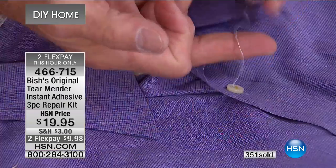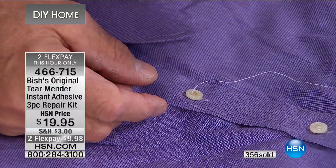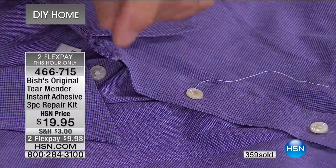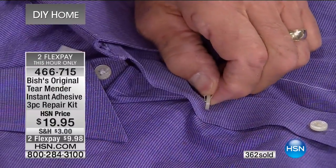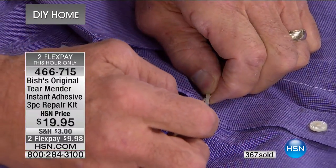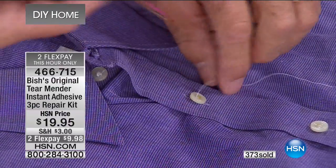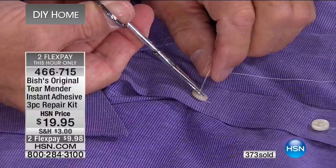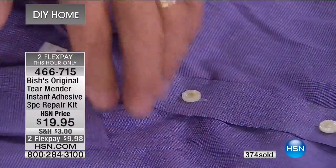Just like we showed earlier — here's a loose thread on a button. A loose thread causes the button to fly off. Not with Tear Mender. What you do is lift it up a little bit, take some Tear Mender on a toothpick, seal it on the back side. When that's done, snip off that part and that button is staying on there forever and ever.